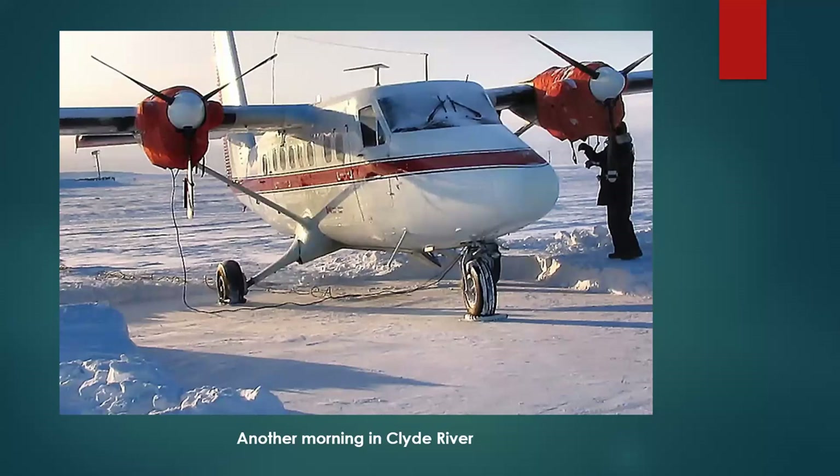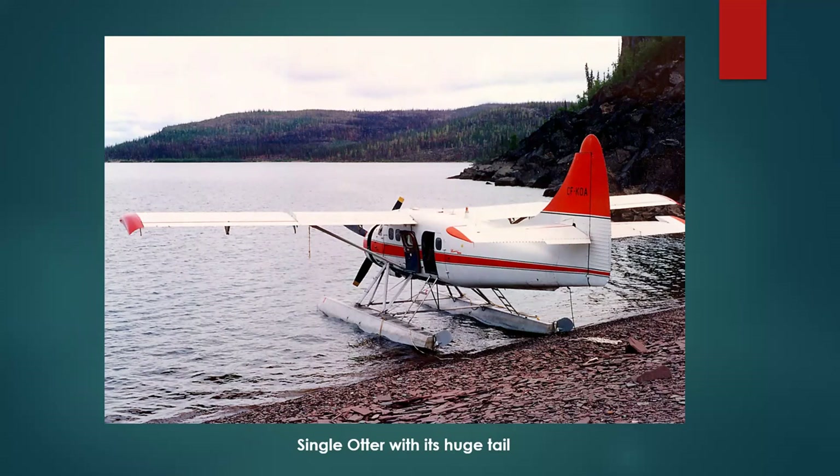My adventures in Clyde River are very memorable in ways I don't like to remember — my fingers have been frozen enough. This is a Single Otter I flew for Plumber's Lodge for a few summers. It has a great big tail, a thousand horsepower engine, and a four-bladed prop — fun to fly but that tail creates all sorts of hassles. This picture I took on Great Slave Lake, where I was based most of the time when I flew it.